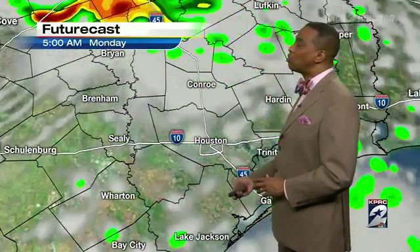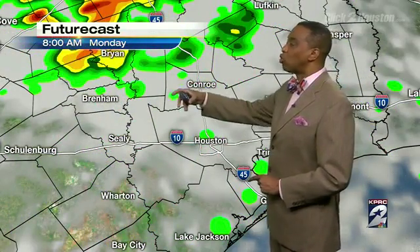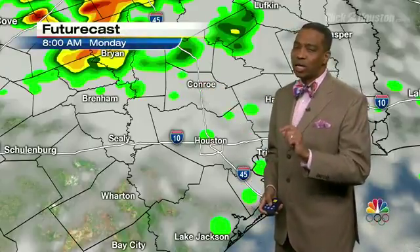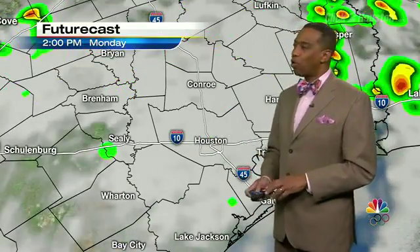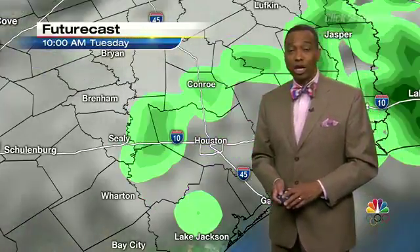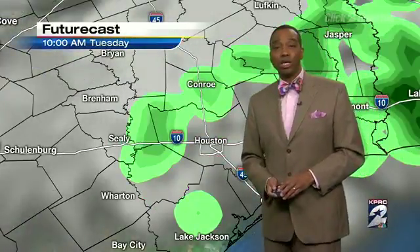We'll see a trend continuing through the next day or so, going into tomorrow morning on Monday. Look at Brenham, showing some of the storms that are still there — there's a chance for that, just a slight chance. The models aren't really in total agreement on that, so we'll just keep an eye out. Going into Monday, we'll have scattered showers as well, fewer than we have today. There is still a chance for some of that to happen on Tuesday as well, not much of a chance, but it's still there.